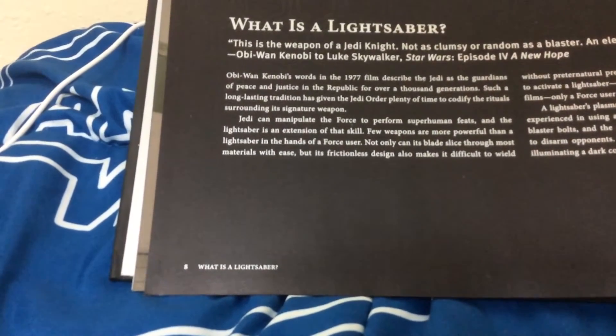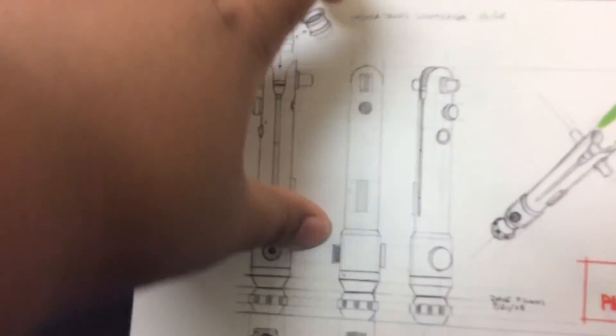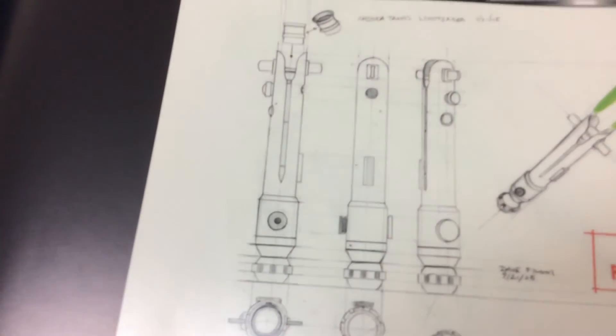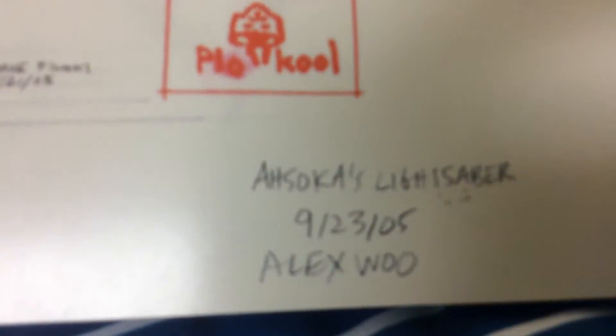It looks like they're starting off with a very Obi-Wan-y kind of thing. I thought this was very funny — this is Ahsoka's design, and up top here it says 'Ahsoka Time of Lightsaber 9-21-5.' It seems this book was made in 2021. It says 'Blade is Green' right here, and there's a little Plo Koon. Over here it says 'Dave Filoni 9-21-5,' and Ahsoka's Lightsaber 9-23-5 by Alex Wu — I believe he is the designer.